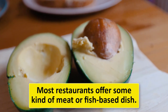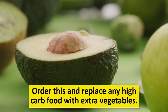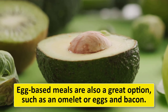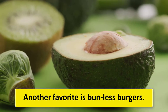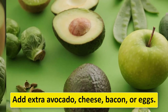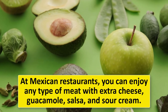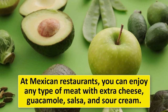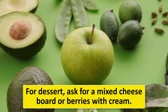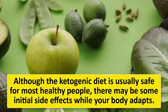Many restaurant meals can be made keto-friendly. Most restaurants offer some kind of meat or fish-based dish — order this and replace any high-carb food with extra vegetables. Egg-based meals are also a great option, such as an omelet or eggs and bacon. Another favorite is bunless burgers — swap the fries for vegetables and add extra avocado, cheese, bacon, or eggs. At Mexican restaurants, enjoy any type of meat with extra cheese, guacamole, salsa, and sour cream. For dessert, ask for a mixed cheese board or berries with cream.